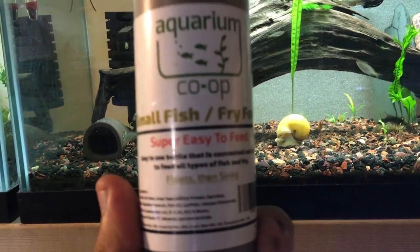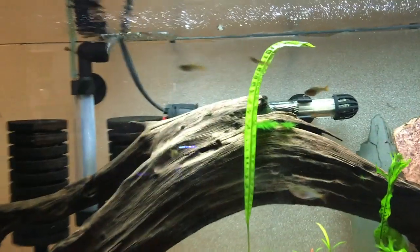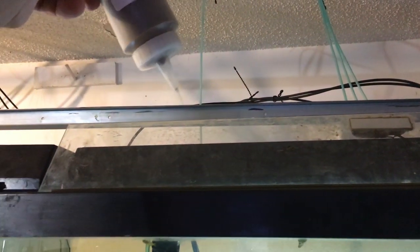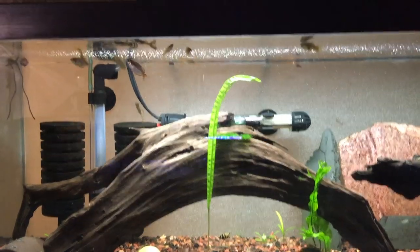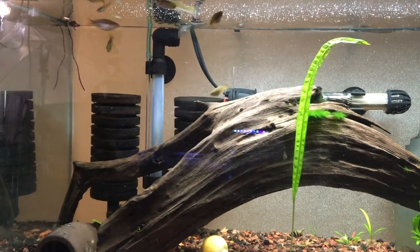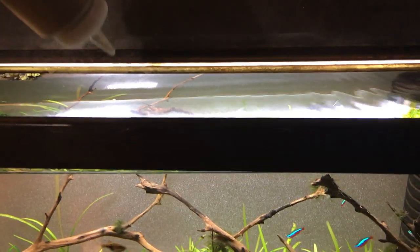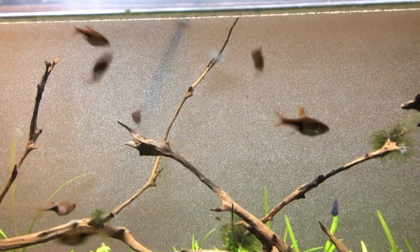It's easy to explain why I love the Aquarium Co-op fry food — it's right on the bottle. You just squeeze the bottle and it squirts out. It floats on top of the water initially, spreads out with the current from the sponge filter, and then starts to sink as well. It's perfect for fry growing up — a little bigger than golden pearls but small enough that adult guppies can eat it. I also feed it to my cardinal tetras and harlequin rasboras tank. It's the easiest food to feed.